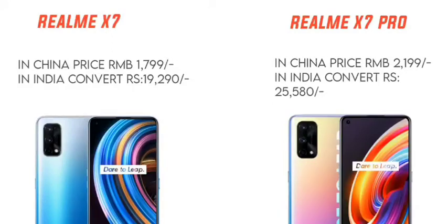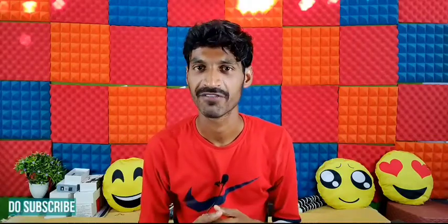The price for the Realme X7 in India is ₹19,290. The Realme X7 Pro is priced at ₹25,580 in India. The X7 Pro has a 128GB storage variant. There is a big difference between the X7 and X7 Pro in terms of features.